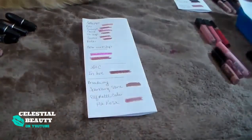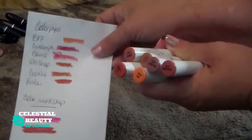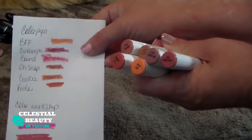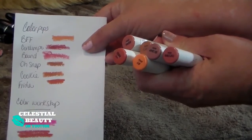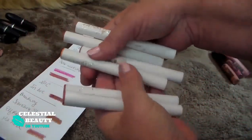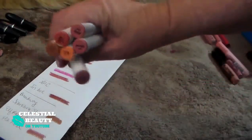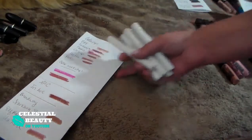These are my ColourPop lippies. I will be keeping all of these. I have BFF, Contempo, Bound, Osnap, Cookie, and Frida — they are all the ColourPop lippy sticks and I like them. Some of the formulas are a little more drying than others, but I will definitely be keeping those babies.